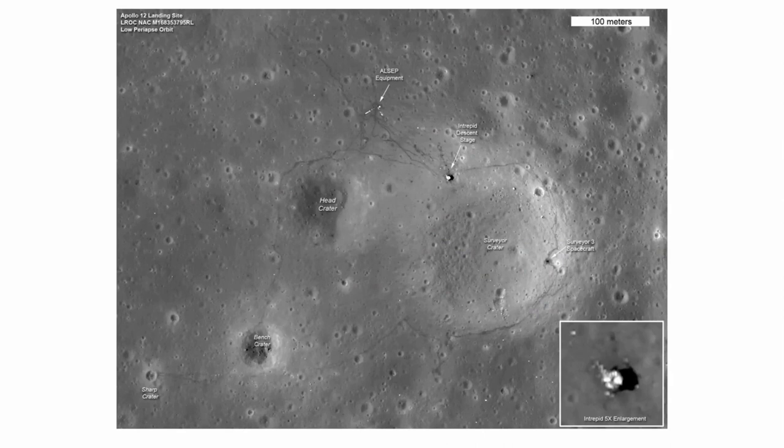The lunar prospector in the 1990s was able to take very close-up images of the Apollo 12 landing area. Right there is the Intrepid — rather than the Eagle, the Intrepid landing site. Their command service module was called the Yankee Clipper, again a shout-out to all three being naval officers. Here's the Surveyor spacecraft and the crater it had landed in, with an extra zoom in on the Intrepid lander.